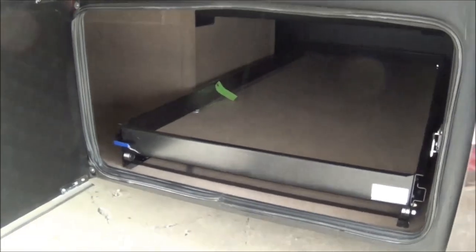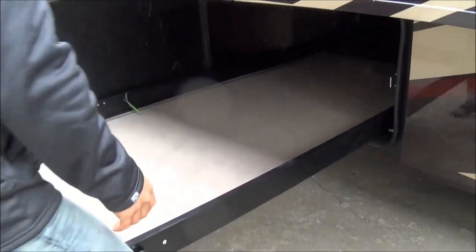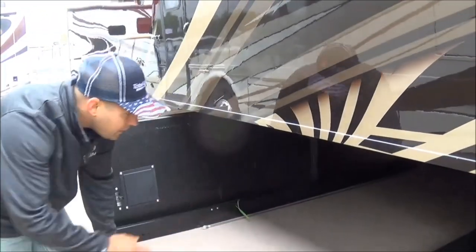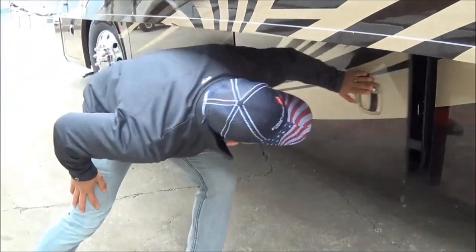One more time — the slide tray has an 800-pound capacity, accessible from either end. Notice that with the slide all the way in, you can get all the way in there with deeper, heavier items — which makes it nice to access those without throwing your back out.